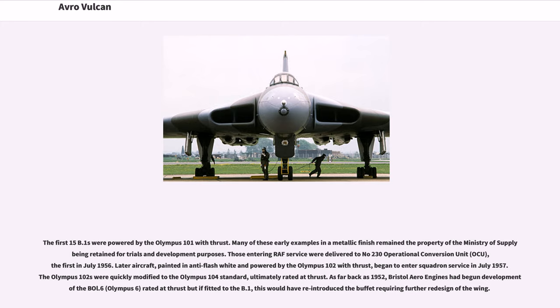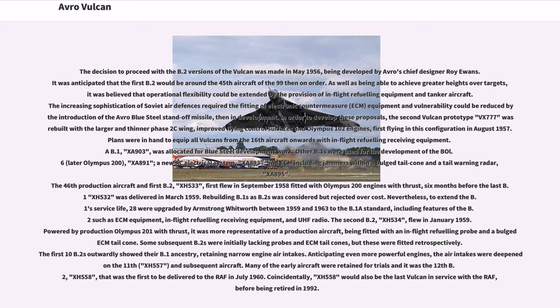As far back as 1952, Bristol Aero Engines had begun development of the Olympus B.6, but if fitted to the B.1, this would have reintroduced the buffet requiring further redesign of the wing. The decision to proceed with the B.2 version of the Vulcan was made in May 1956, being developed by Avro's chief designer Roy Ewans. The B.2 featured greater operational flexibility including in-flight refueling equipment and tanker aircraft. The increasing sophistication of Soviet air defenses required the fitting of electronic countermeasure equipment, and vulnerability could be reduced by the introduction of the Avro Blue Steel standoff missile, then in development.